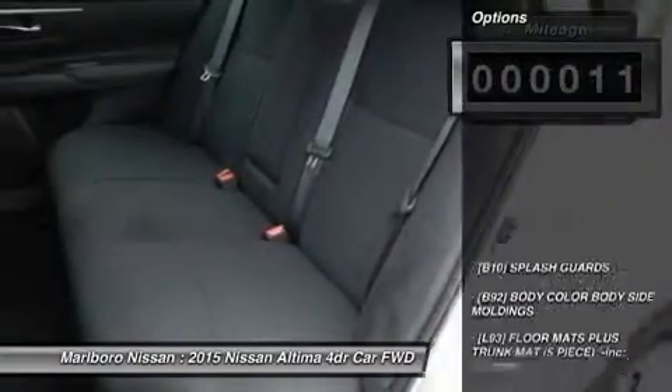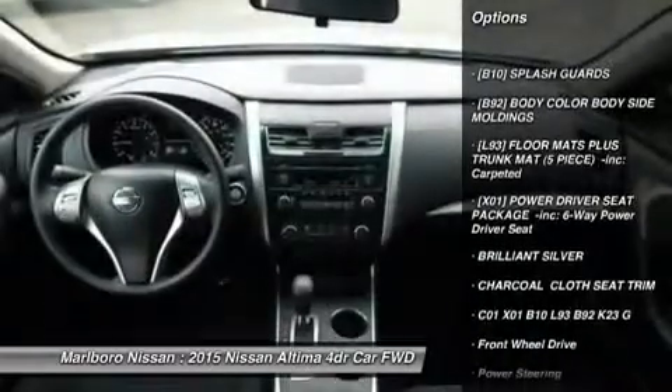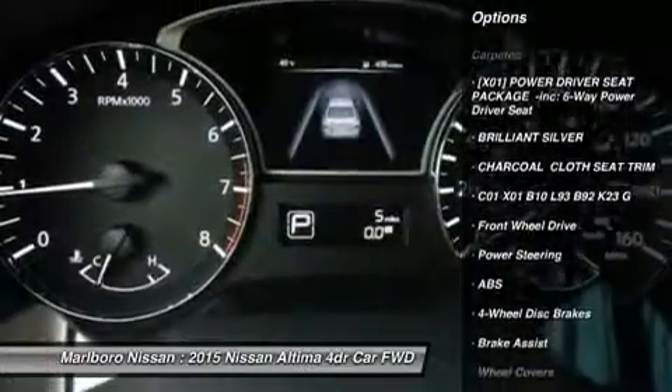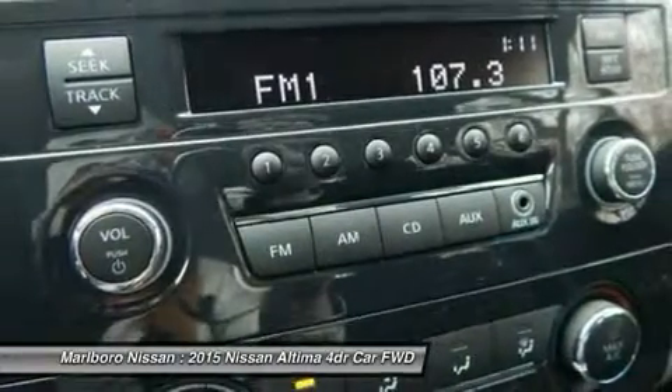Here are some of this vehicle's great options: anti-lock braking system, steering wheel audio controls, traction control, stability control, air conditioning, power steering.